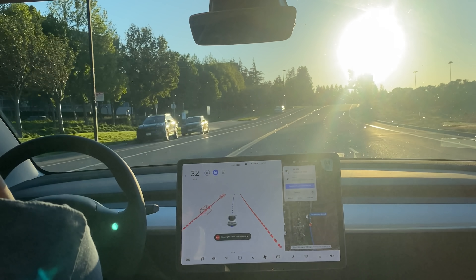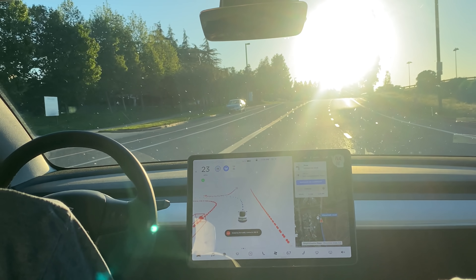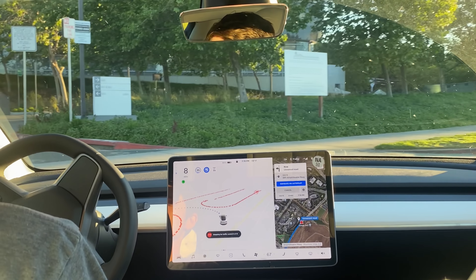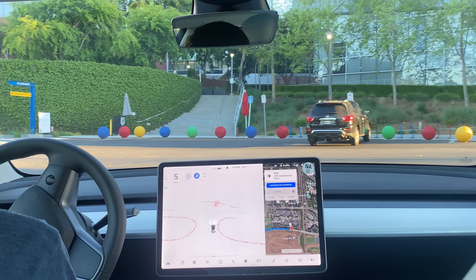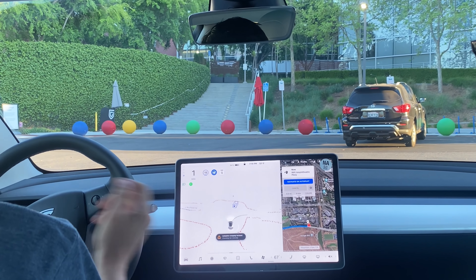We need to turn left right here — this is the actual Google headquarters. It very softly pulls us in, which I appreciate. And here we are — we've arrived at Google, we've reached our destination.